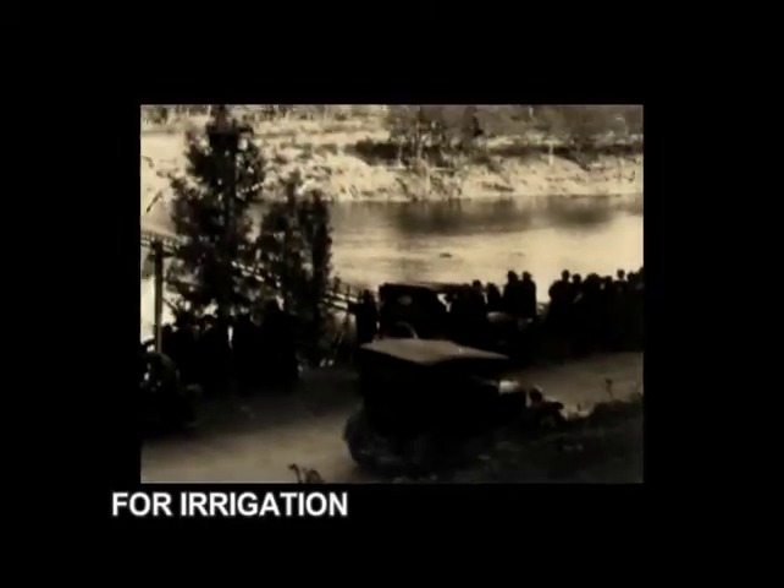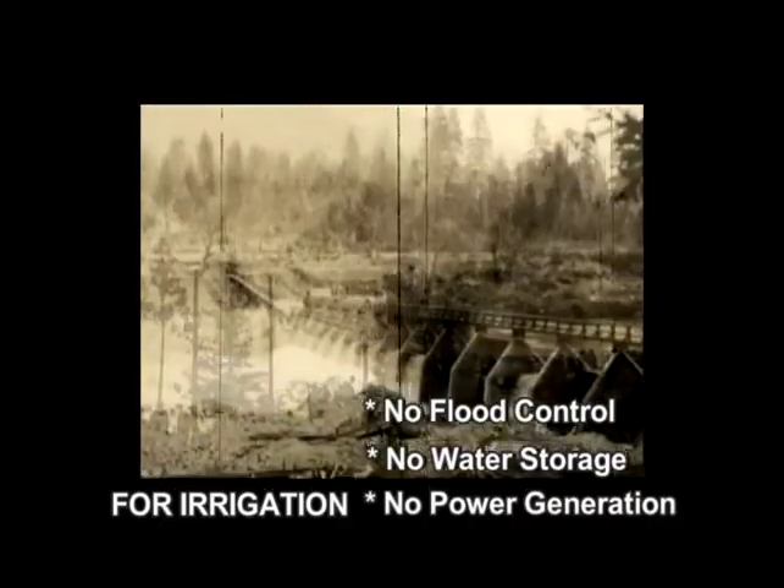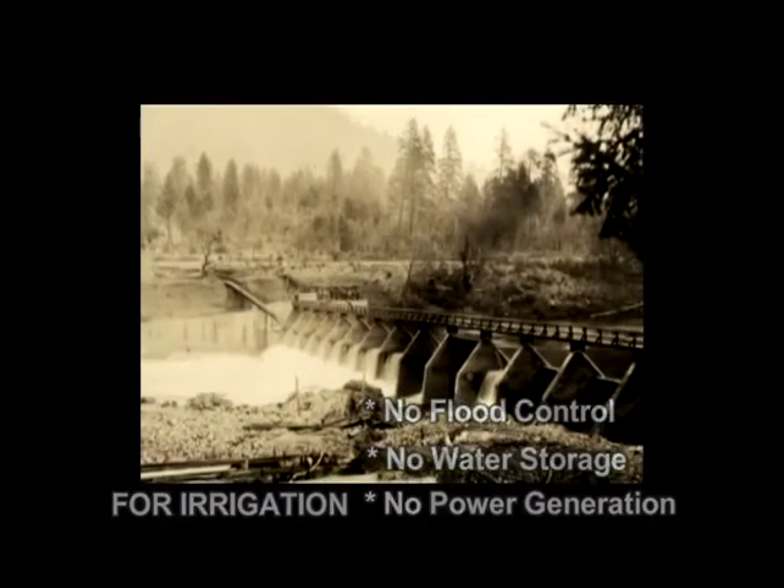Its sole function was to divert water for the Irrigation District. It did not serve any flood control, water storage, or power generation purpose.